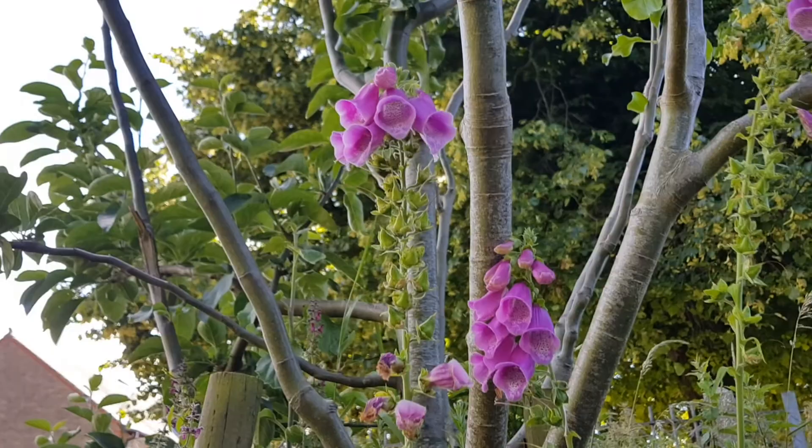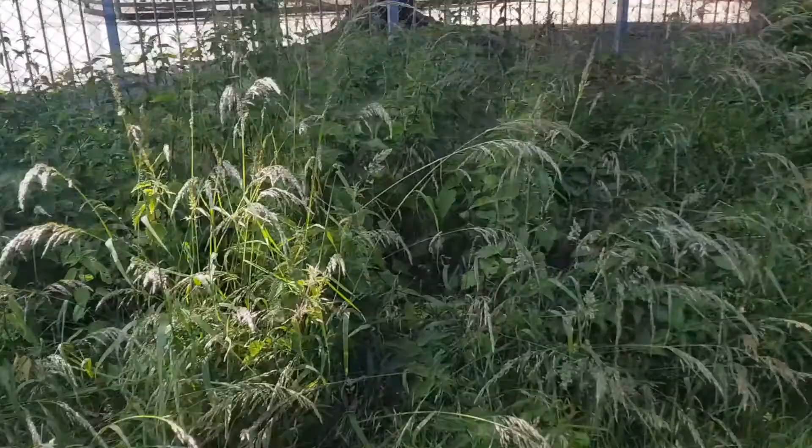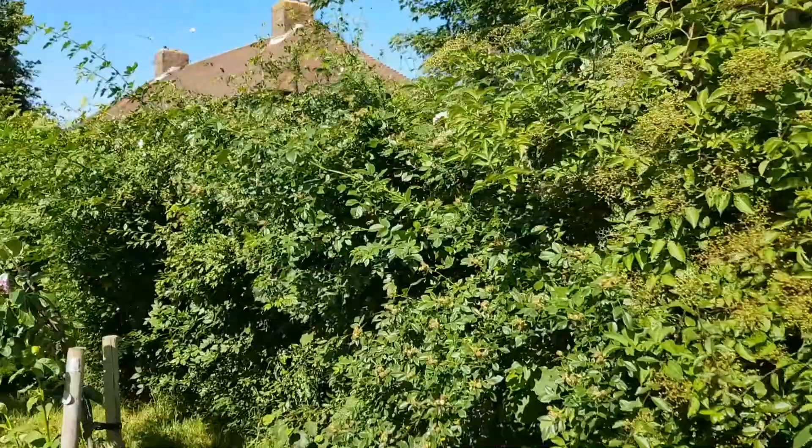We've also got some hedge woundwort, which is this purple sort of spiky flower head. All along the southwestern side of the orchard is this lovely bit of nettles and grasses, and from a bumblebee's point of view that's a brilliant nesting opportunity. Common carder bees like to nest in long tussocky type grass.